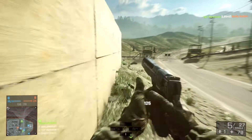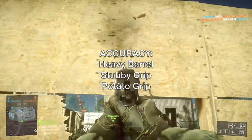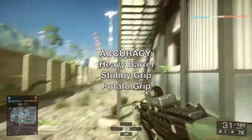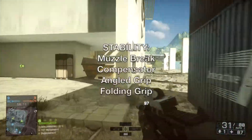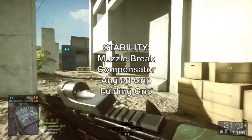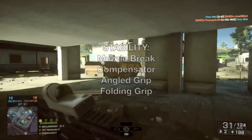So which attachments increase accuracy and stability? For an accuracy increase, go to the heavy barrel in the barrel attachment options. In the underbarrel options, pick either the stubby grip or the potato grip. Combine these to see the greatest improvement. For an increase in stability, choose either the muzzle brake or compensator from the barrel option, and for the underbarrel, choose either the angled grip or the folding grip. Once again, combining these for the greatest improvement.